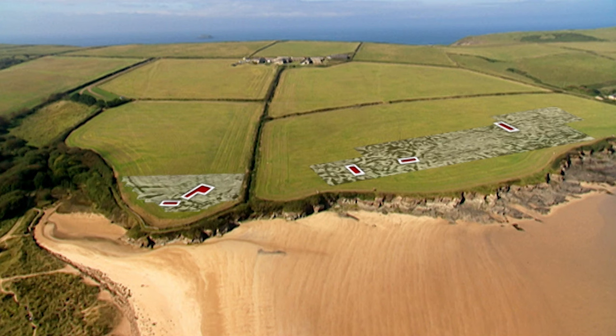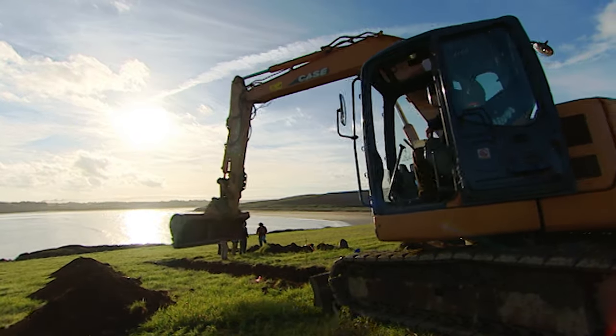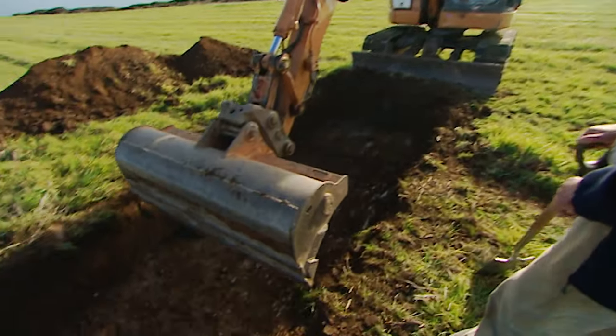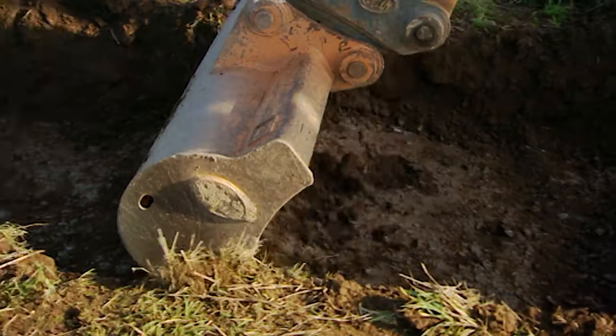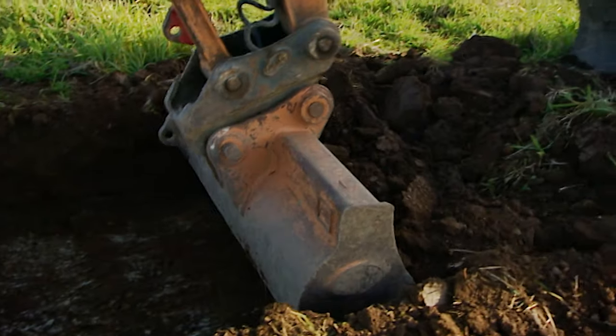Over in the other field, we have a whole prehistoric village to deal with, and Francis is now looking for signs of the first settlers, possibly from the Bronze Age. If Francis does uncover a prehistoric trackway, it could push the date of our site back by another thousand years.